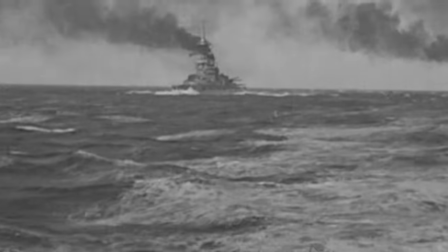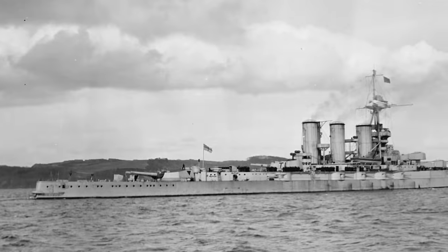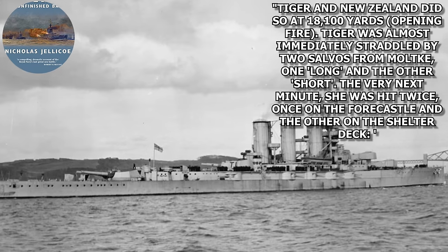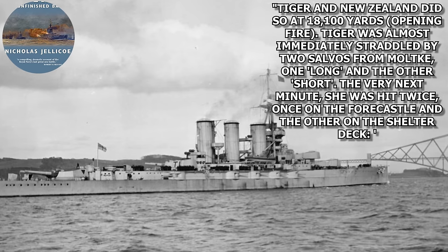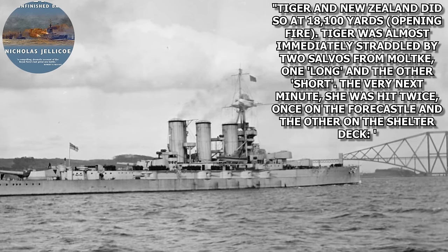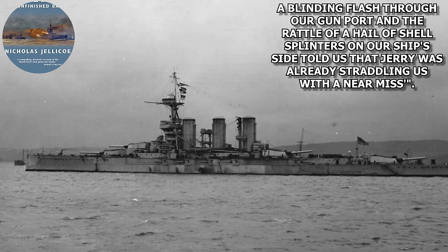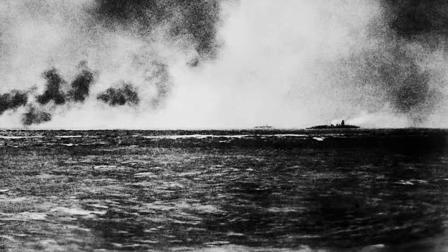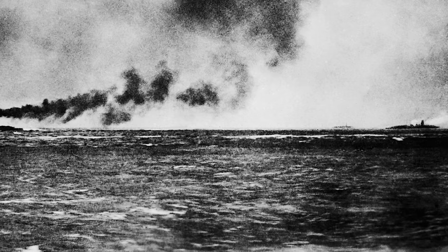However, Queen Mary fired on Seydlitz instead of Derfflinger, meaning Derfflinger was allowed to fire unmolested for almost 10 minutes. Compounding the fire distribution issue was the fact that both Tiger and New Zealand fired on Moltke, putting up a withering barrage of fire. However, Nick Jellicoe has this to say in his book Jutland: The Unfinished Battle: Tiger and New Zealand opened fire at 18,100 yards. Tiger was almost immediately straddled by two salvos from Moltke, one long and the other short. The very next minute she was hit twice, once on the fo'c'sle and the other on the shelter deck. 'A blinding flash through our gun port and a rattle of shell splinters on our ship's side told us that Jerry was already straddling us with a near miss.' Moltke increased fire to every 20 seconds, and three minutes later at 3:54, Tiger was hit again.